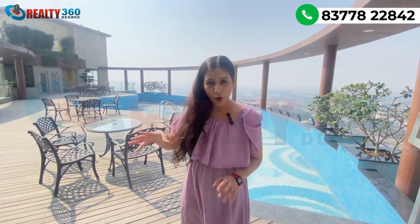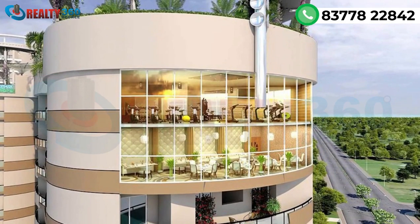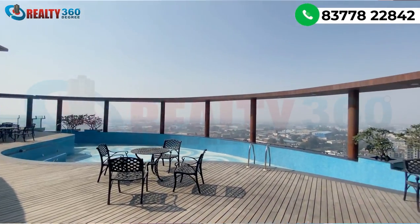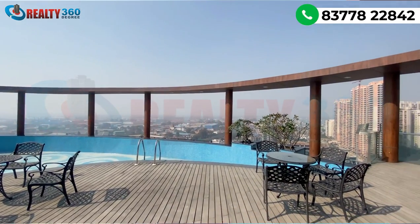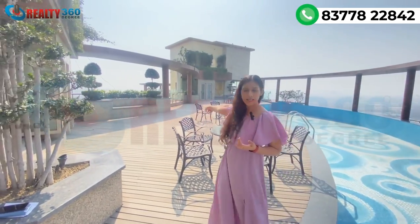Up here on the rooftop, you have all the amenities of Rise Organic Homes. This is your clubhouse, combining floors 17, 18, and 19. You can see the swimming pool behind me — you have an infinity pool here. You can see other amenities including an open theatre and an amphitheater.